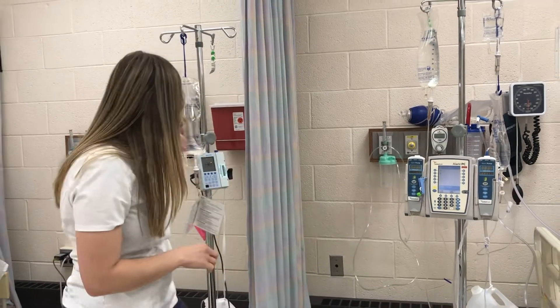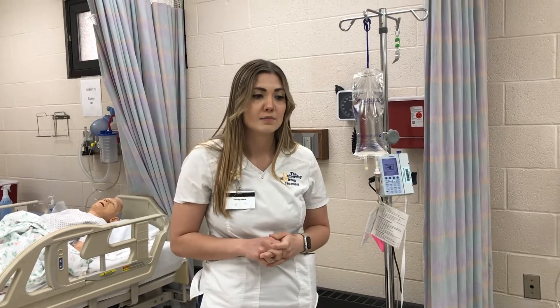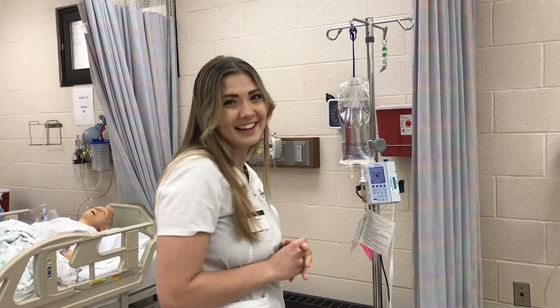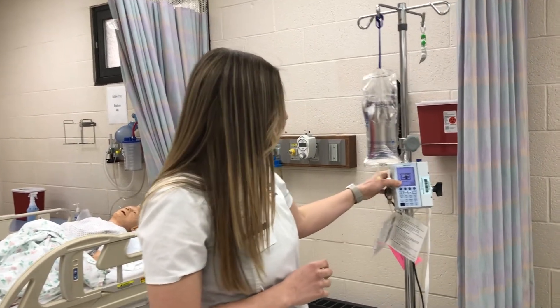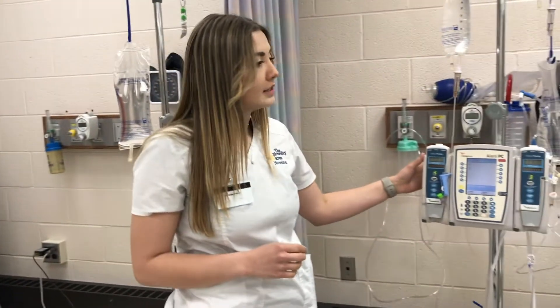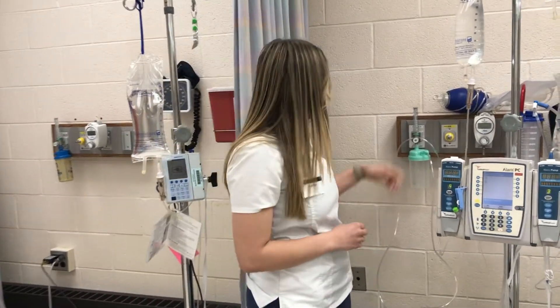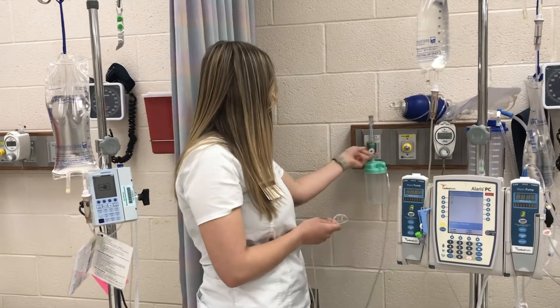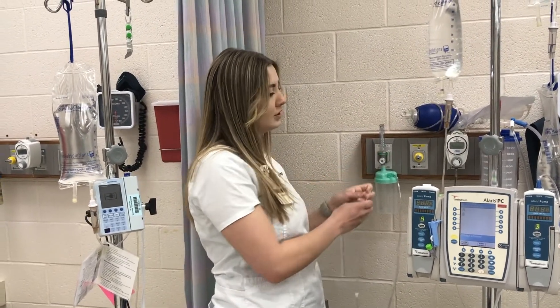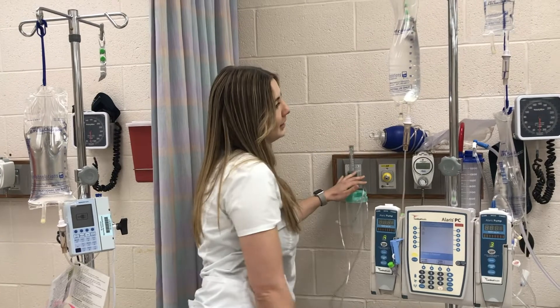There are two major hospitals in the city of Akron — Akron General and Summa Akron City. We try to offer different IV pumps so that you get hands-on experience for each hospital. We have the Baxter pump, which you would see at Akron General/Cleveland Clinic, and the Alaris pump, which you'll use at Summa Akron City. We also have oxygen set up that actually turns on so you can administer oxygen to the mannequins, as well as an Ambu bag, suction equipment, and a blood pressure cuff.